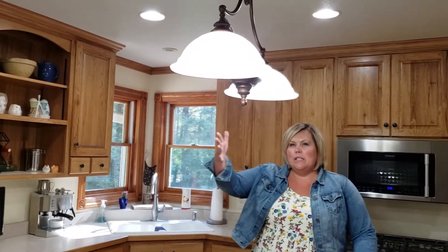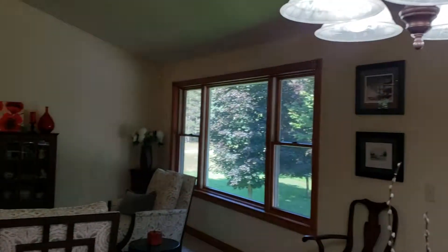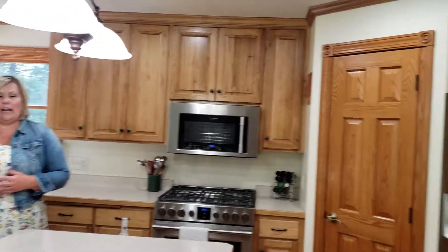Gorgeous kitchen with a huge island and nice open space throughout the kitchen and living room with vaulted ceilings, looking out to the private backyard. It has new stainless steel appliances that are professional grade.